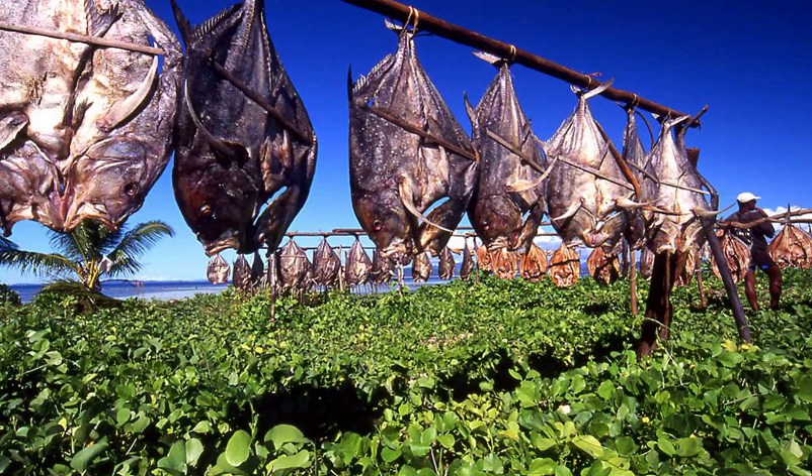Food drying is a method of food preservation in which food is dried, dehydrated, or desiccated. Drying inhibits the growth of bacteria, yeasts, and mold through the removal of water. Dehydration has been used widely for this purpose since ancient times. The earliest known practice is 12,000 BC by inhabitants of the modern Middle East and Asia regions.